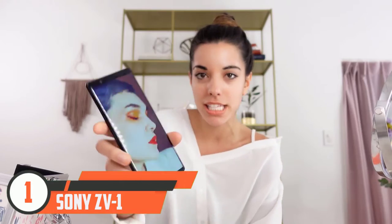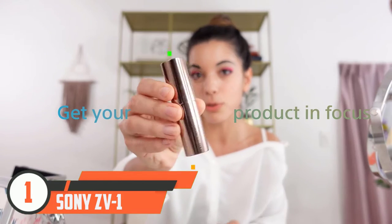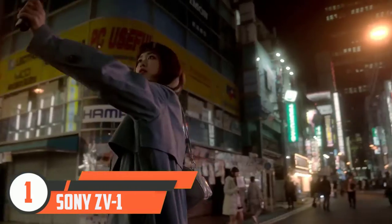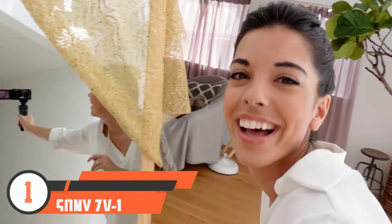Sony's latest real-time tracking and AF are the best around, and the ZV1 also has a huge amount of depth for a compact camera, including a built-in ND filter and profiles like S-Log2 for those who want to embrace color grading.